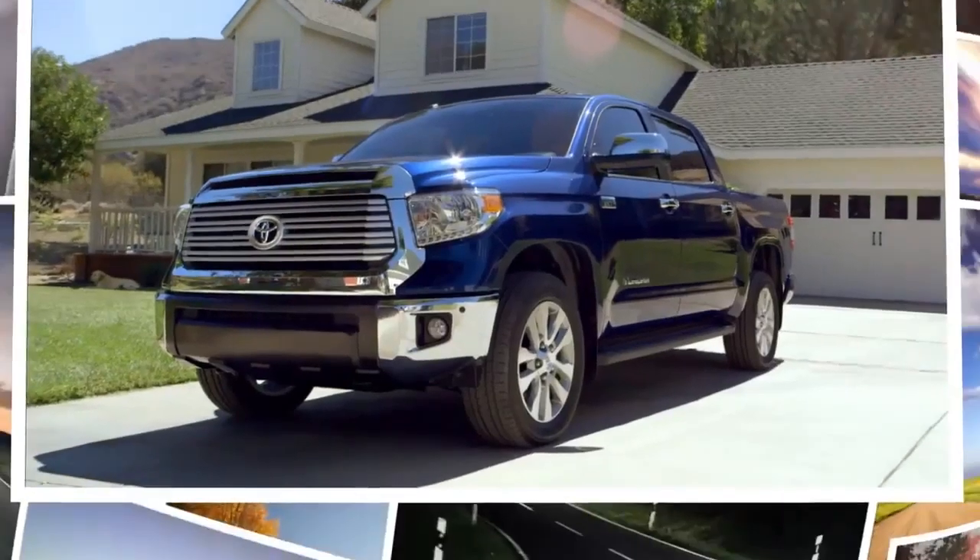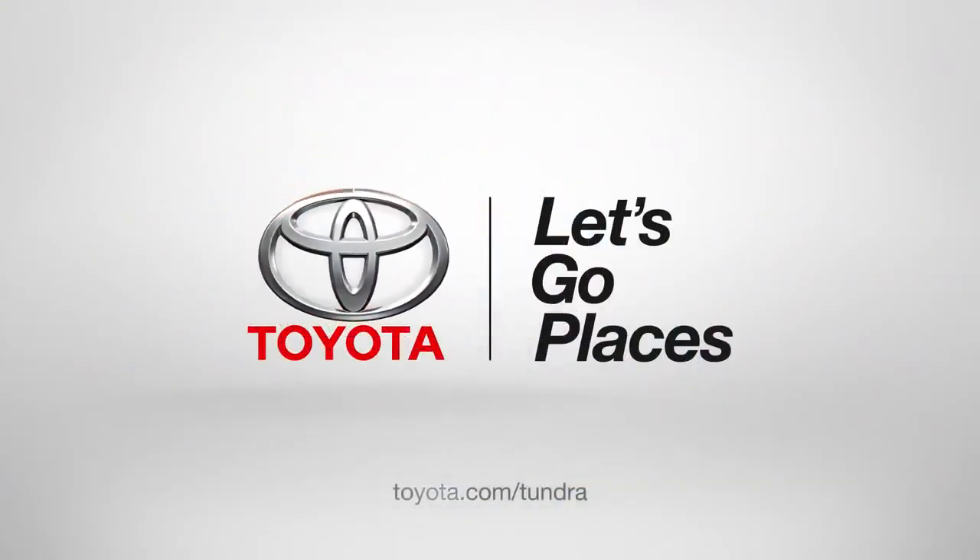So that's the inside of my Tundra. Up next: tailgate. Toyota — let's go places.